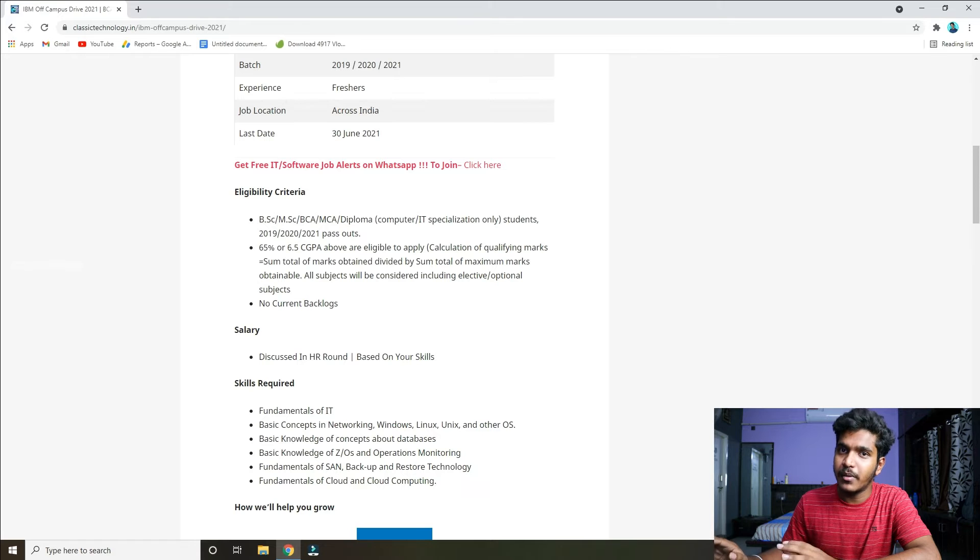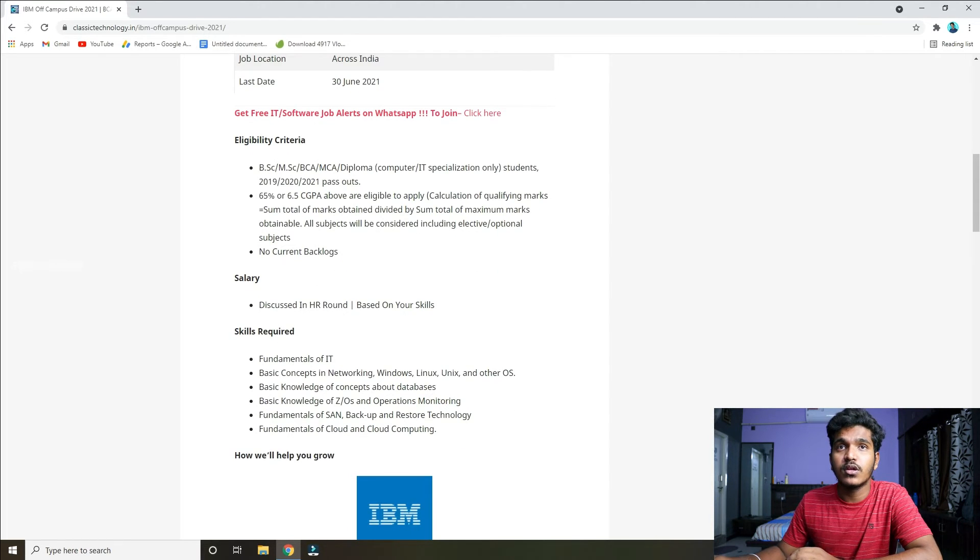You can apply if you have a computer and IT specialization — computer science background. The required CGPA is 6.5, and this applies to your all-over degree aggregate.